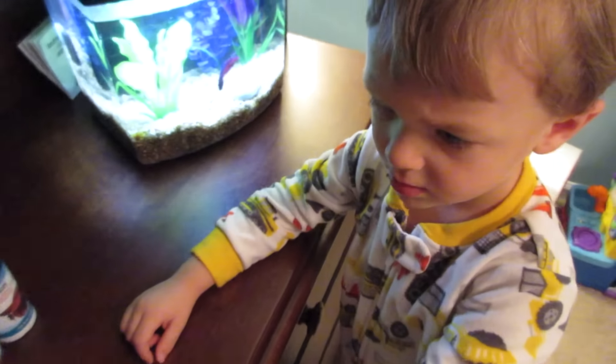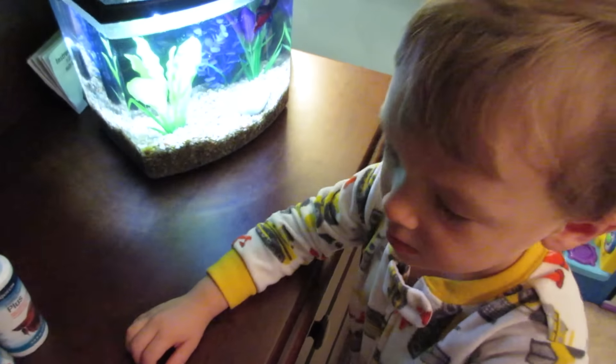It is 6:40 a.m. We have been up since 6 a.m. watching the fishy. Hashtag mom life.